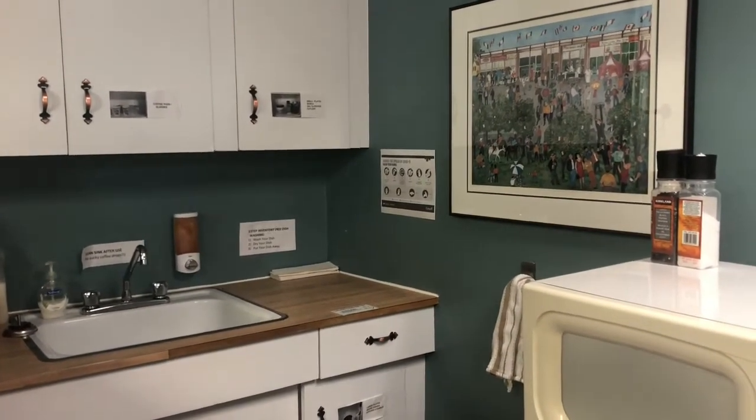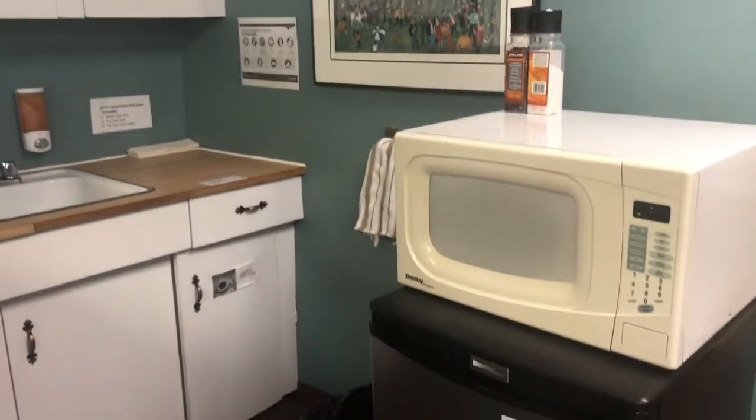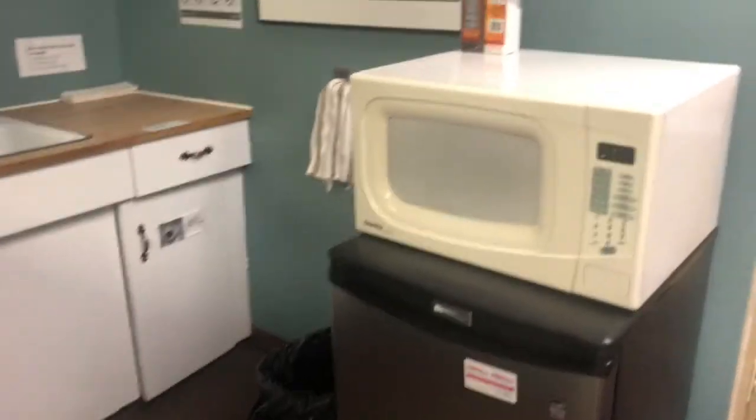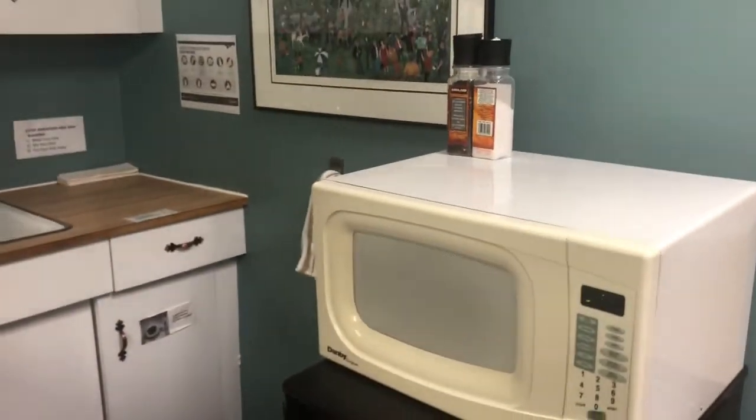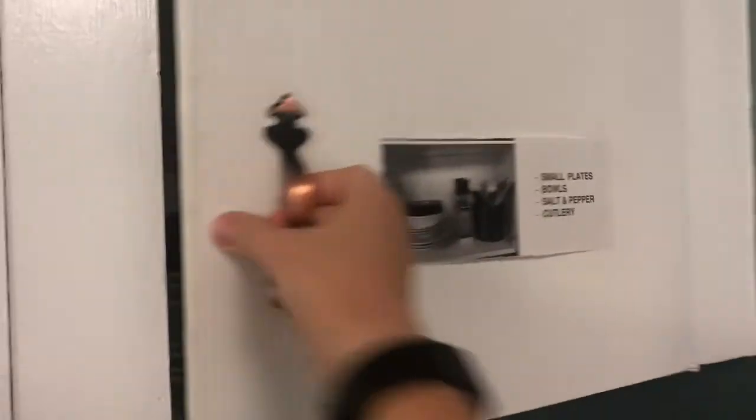Day two of my two-second improvement challenge — a little improvement in the kitchen. So every day I walk in here, I go to this fridge, I get my food out, I put it in this microwave, I stand here and wait, and then when I need to eat I go to this cupboard and I open it up.